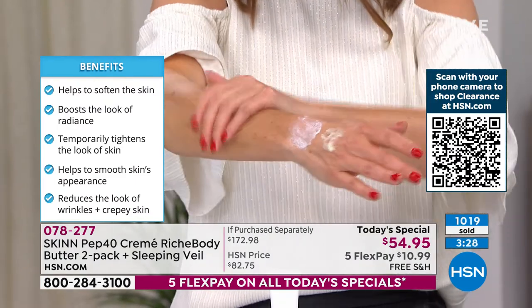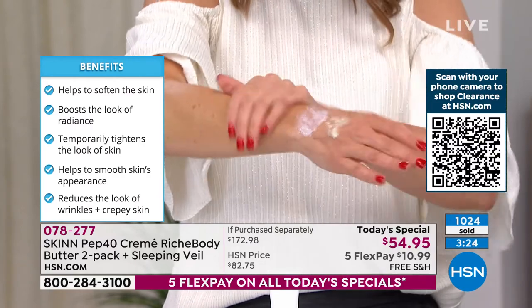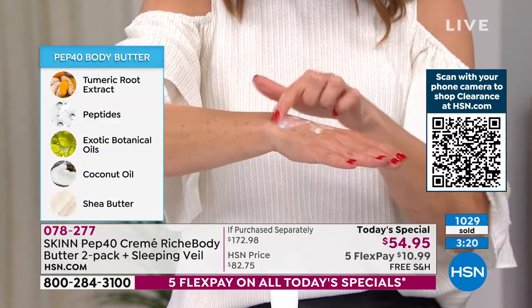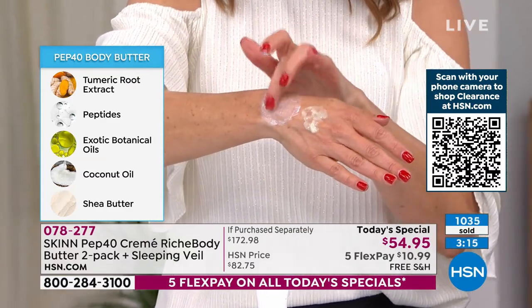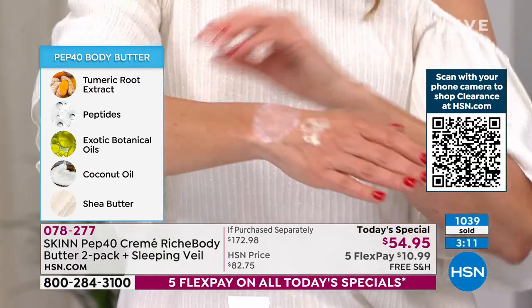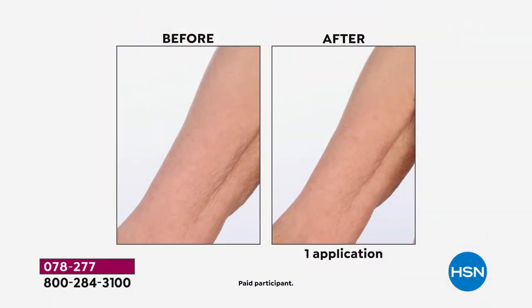If you have rough skin, crepey skin, sagging skin — give this a try. It's so hydrating, so condensed and concentrated. A little bit goes a long way — this is the same amount I've had on my hand the entire show. Put this on your knees, your heels, your legs, your upper arms — notice the difference. That's one application later, Dimitri. You don't have to wait months to see the results.